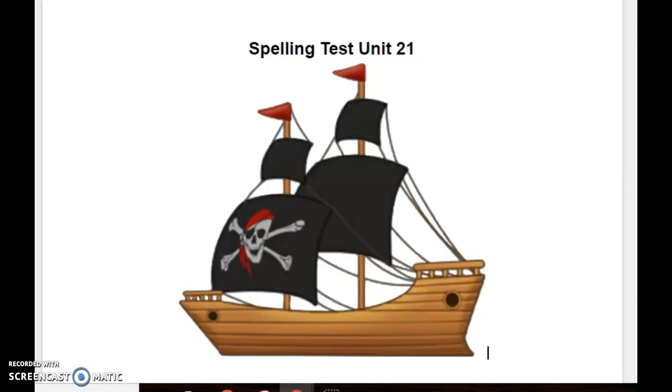Hi friends, this is your spelling test for unit 21. Make sure your name is on your paper and that you write with your neatest, nicest handwriting. I'm going to read the word to you, use it in a sentence, and then tell you the word again. You might want to pause in between each word to give you time to get it written neatly on your paper. Alright, here we go.